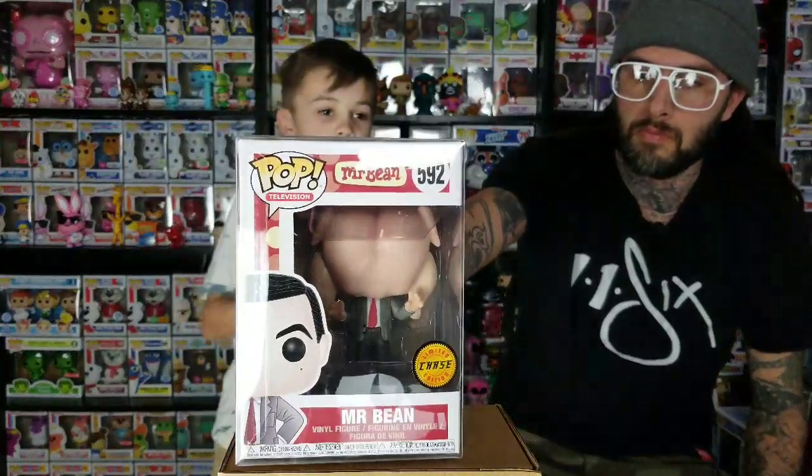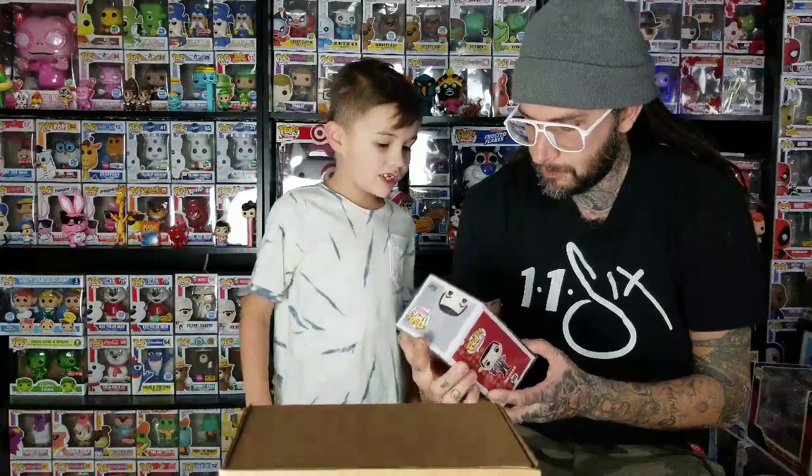Number 5: Mr. Bean — the turkey head one, not the other one. We have both of them. They're both good ones, but I feel like this one's better for the list. The other one in the pajamas just has a teddy bear. I got that one for like 25 bucks, it wasn't too bad. He has a turkey on his head. The box doesn't really change; it's kind of just him that's different on the box. The back and the stuff are pretty much the same.